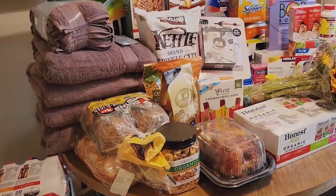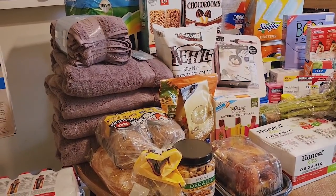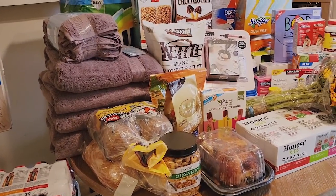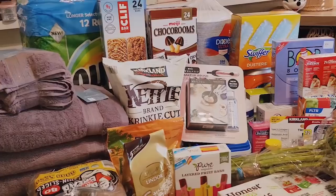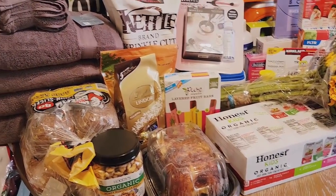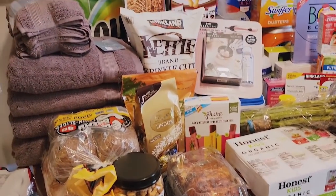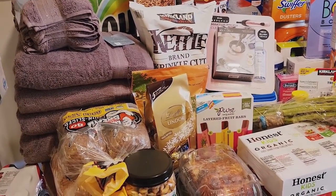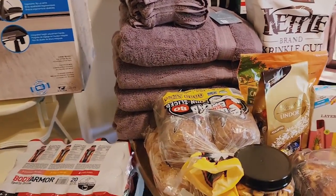Hey guys, welcome back. We just got back from Costco a little while ago. My husband and I went with the baby while the boys were in summer school, then we had to go pick them up, so our car was pretty packed. We spent around $910 to $915 and some change. I'm going to edit the prices in because it's over 60 items and a lot of things are on sale. I want to make sure you get the accurate price. I'll show you the dry items first, then the frozen and dairy in the kitchen. I might go back tomorrow because they're out of a few items, and if I do, I'll add that at the end.